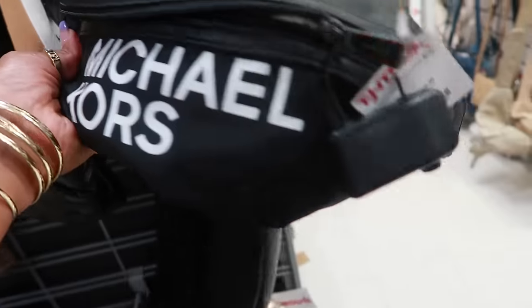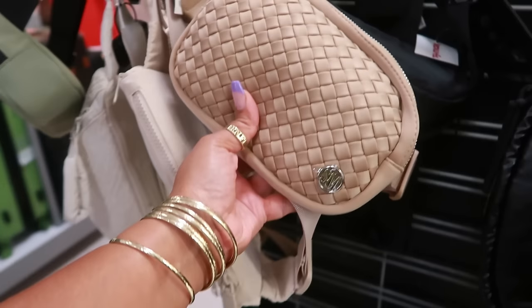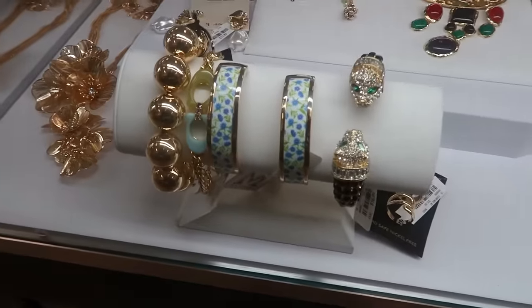Michael Kors, $25 — it's a fanny pack, or like a waist belt thing. That's another Steve Madden, $25. And of course I've made my way over to the jewelry counter.